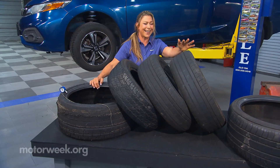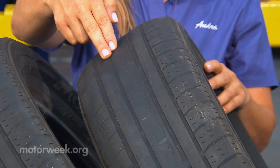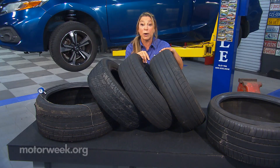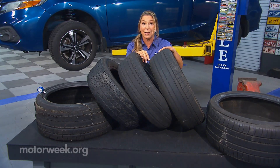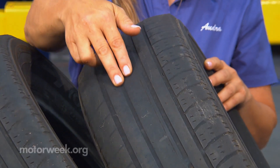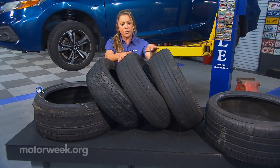And right now we're going to look over to this wear pattern in the center. This would happen if your tire pressure is overinflated. Like a balloon, it's going to wear out in the center of the tire, which is why it's so important to have the correct tire pressure in your tires.